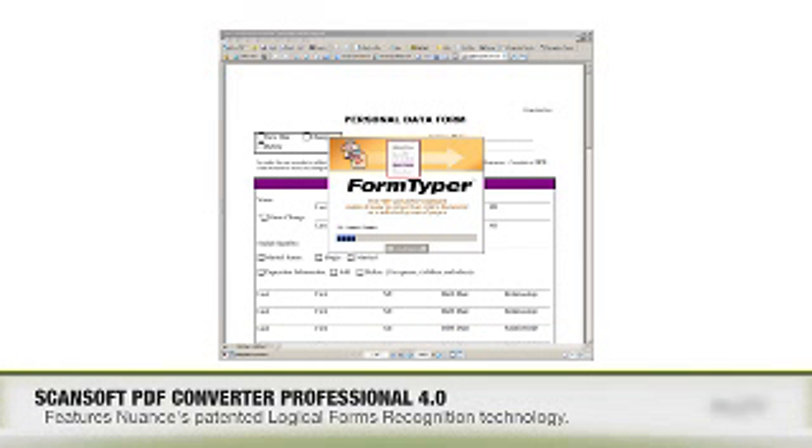Well, sounds like a perfect deal. So let's talk about some of the enhancements that come with version 4. Some of the features I like to highlight are really unique to the product. One of them is the Form Typer feature.